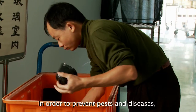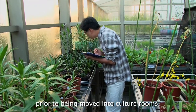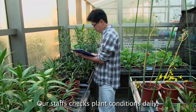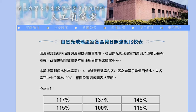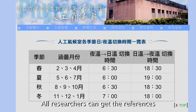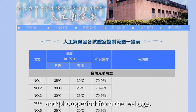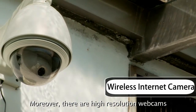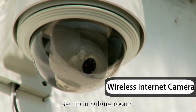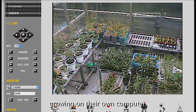In order to prevent pests and diseases, new plant materials must be inspected for pests prior to being moved into culture rooms. Our staff checks plant conditions daily. All environmental data collected from culture rooms are available online. All researchers can access references including temperature, moisture, light intensity, and photoperiod from the website. Moreover, there are high-resolution webcams set up in culture rooms, so researchers can monitor their plant growing on their own computer.